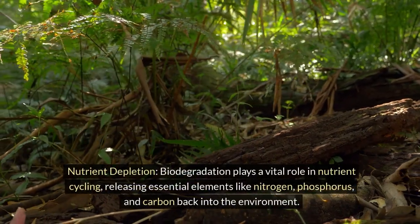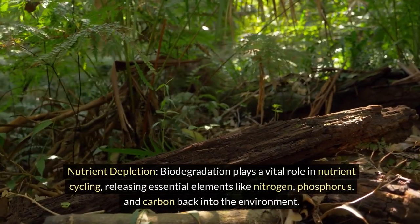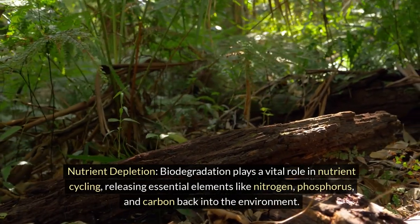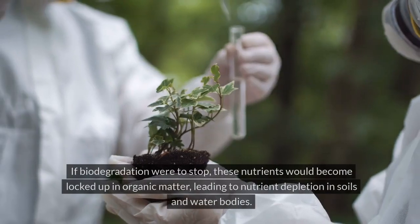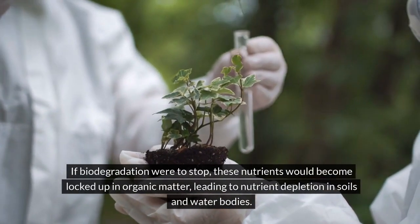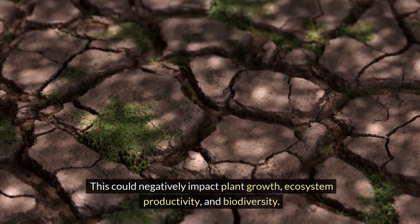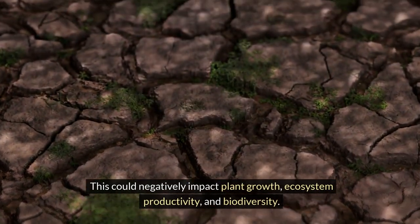Nutrient depletion: biodegradation plays a vital role in nutrient cycling, releasing essential elements like nitrogen, phosphorus, and carbon back into the environment. If biodegradation were to stop, these nutrients would become locked up in organic matter, leading to nutrient depletion in soils and water bodies. This could negatively impact plant growth, ecosystem productivity, and biodiversity.